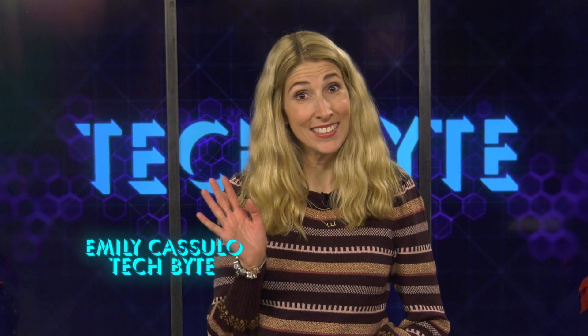It's not something to be proud of, but many of us procrastinate getting our Christmas shopping done. Guilty. But we are here for you. Let's look at some last-minute tech gifts. I'm Emelika Sulo, and this is Tech Byte.